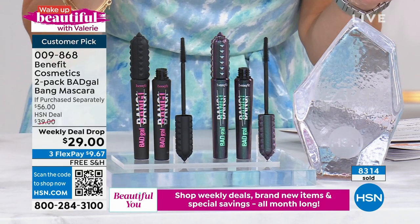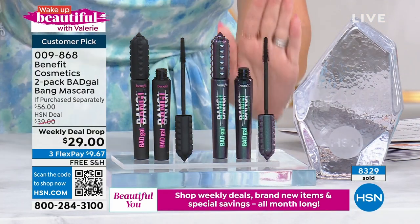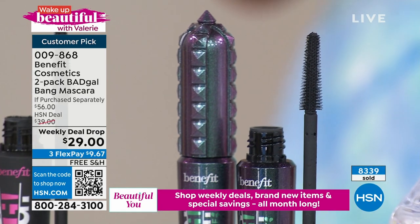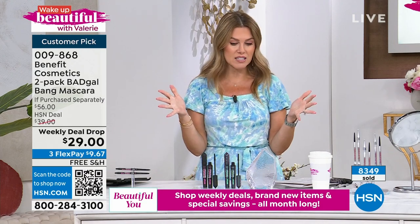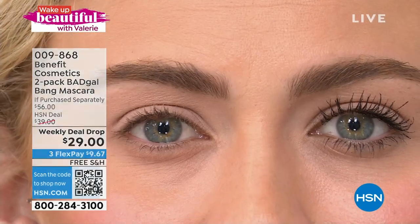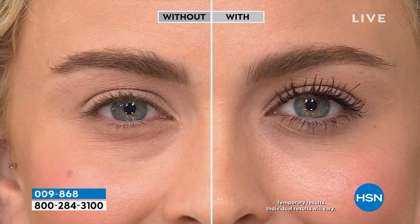Under $10 to get it home. Over 8,300 have been picked up — this is the weekly deal drop. Item number 009868, or use the QR code on your screen. While we're looking at this incredible before and after, here's what reviewers said: 'My lashes are short, they're sparse, they're barely there.' Here's what Believer One from Kentucky says: 'This is the best mascara I have ever used. I've been using it for three or four years. Excellent product.' Today we're giving you six to eight months' worth of your customer beauty choice award winner for best mascara.